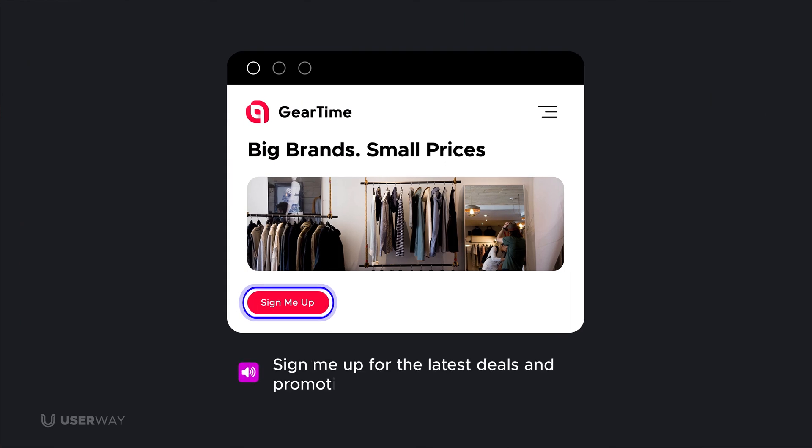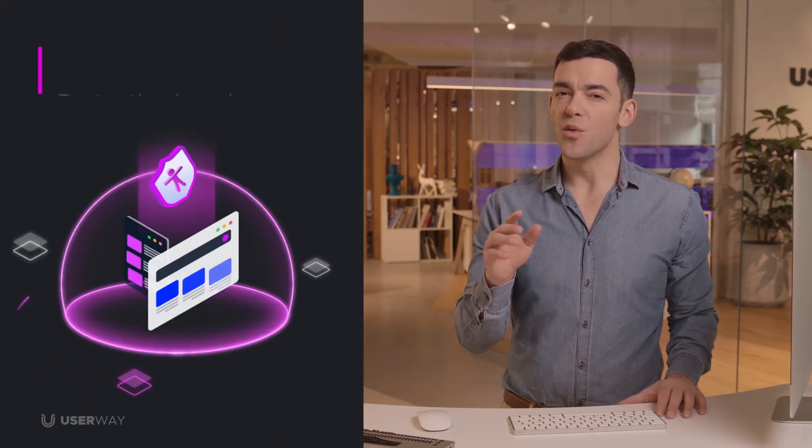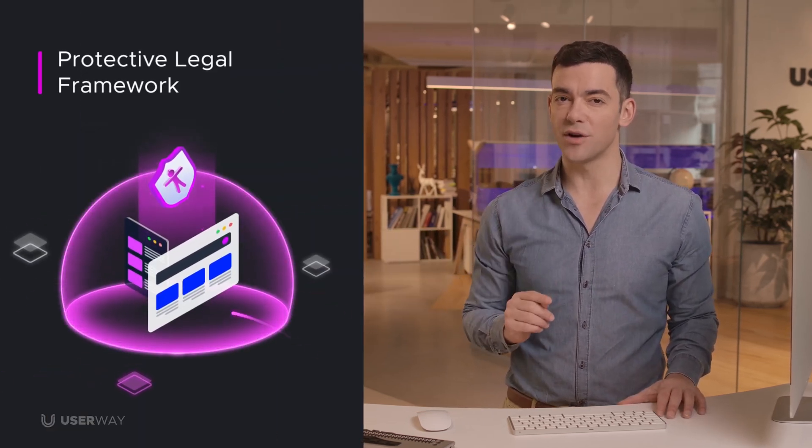I've shown you how UserWay ensures your site is accessible and compliant with WCAG and ADA requirements and provides your business with an important protective legal framework. With UserWay, your users will benefit from a seamless and accessible online experience while ensuring their civil rights are protected. Contact us today or request a meeting with one of our team members by visiting userway.org. Thank you for helping make the web more accessible for everyone.